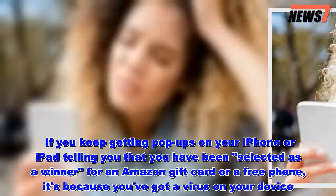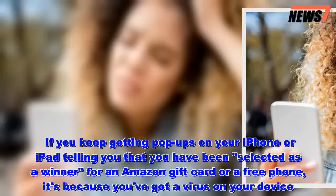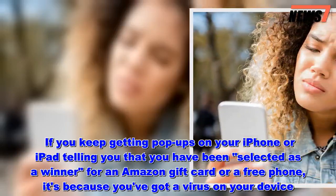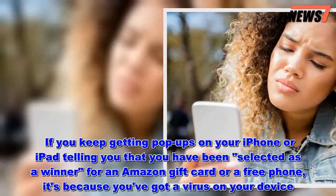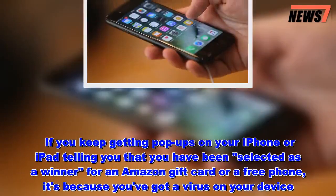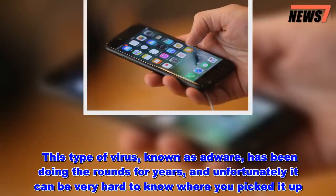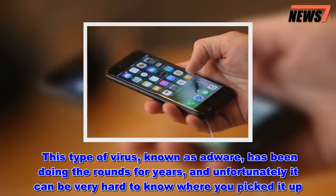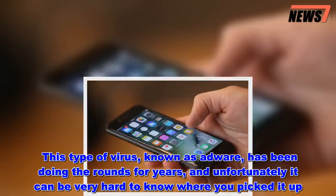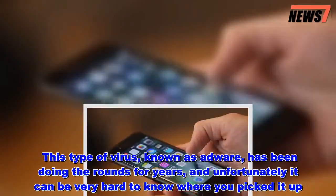If you keep getting pop-ups on your iPhone or iPad telling you that you've been selected as a winner for an Amazon gift card or a free phone, it's because you've got a virus on your device. This type of virus, known as Adware, has been doing the rounds for years and unfortunately it can be very hard to know where you picked it up.